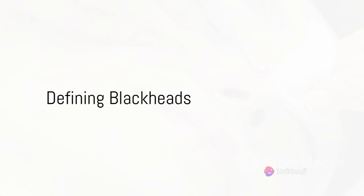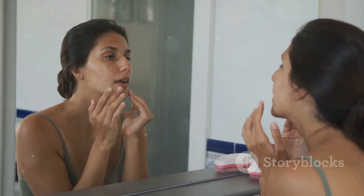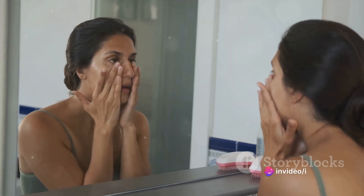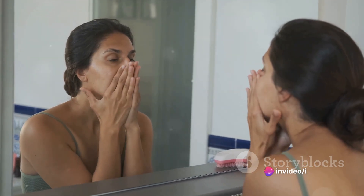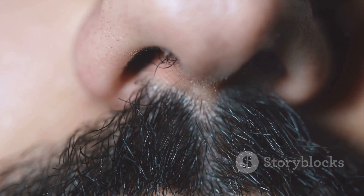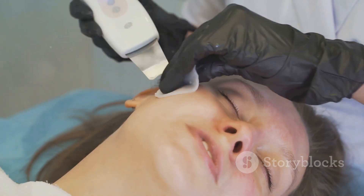First, we'll talk about blackheads. What are they, really? Well, imagine a flat blemish on your skin that's not inflamed or swollen — that's a blackhead. Unlike their more noticeable cousins, pimples, blackheads often go unnoticed, silently residing on the skin's surface. But what causes these seemingly harmless blemishes? It's a plug of oil oxidizing and turning dark that's to blame.